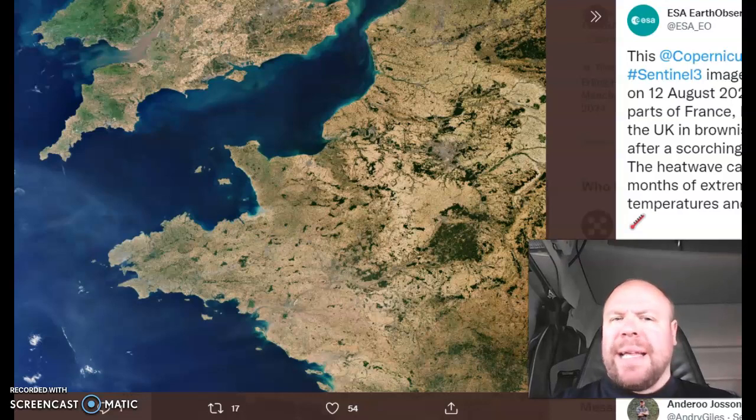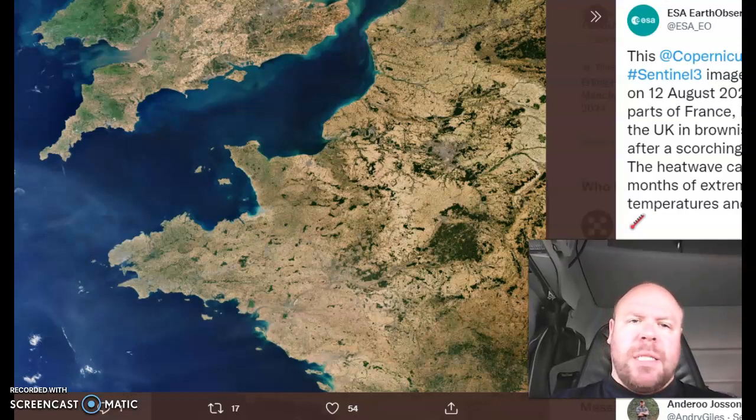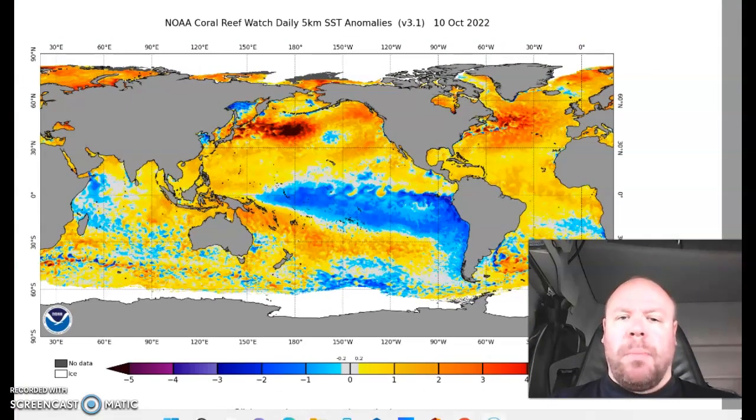Back at the very end of August, we started to see thundering downpours developing, and I was starting to question whether this was the start of some sort of change taking place in the relatively long-term pattern. Quite often, patterns get locked in and it can be hard to break that down, especially when you've got a situation where the water temperatures are exceptionally warm.